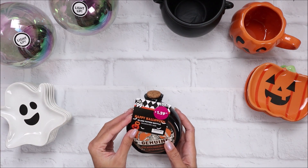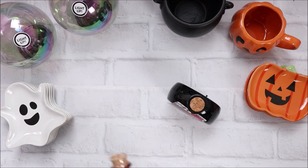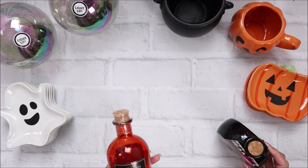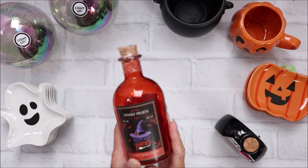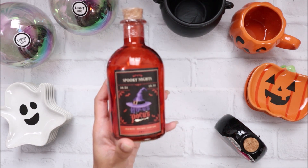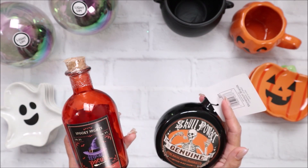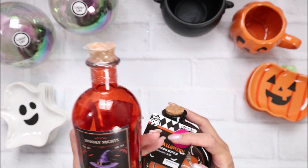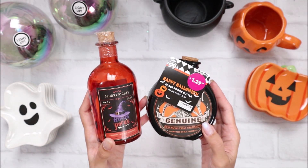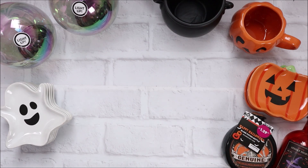I have this glass potion bottle and it was $1.29. I showed another one in my other video. This one says 'Skull Powder Genuine - The Hocus Pocus Pharmacy, Bottled in Old Salem.' I just thought that was the cutest thing so I had to have it for $1.29. I now have those for my stash of glass bottles.